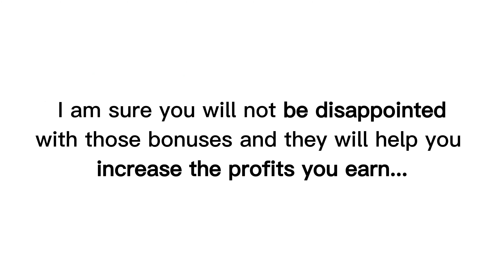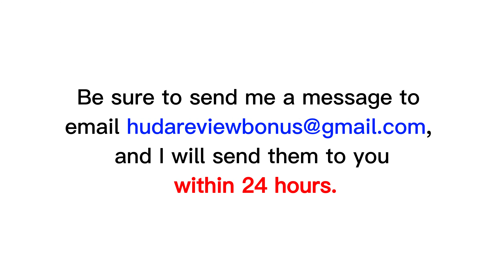I am sure you will not be disappointed with those bonuses, and they will help you increase the profits you earn. Be sure to send me a message to email hootereviewbonus at gmail.com, and I will send them to you within 24 hours. Next, let's explore this product.